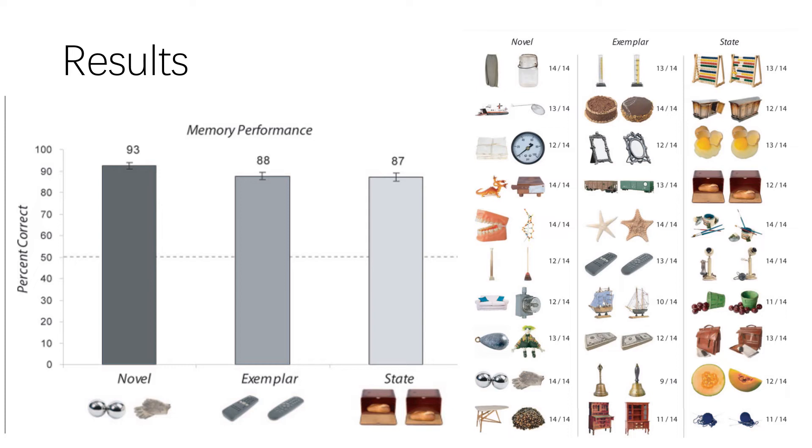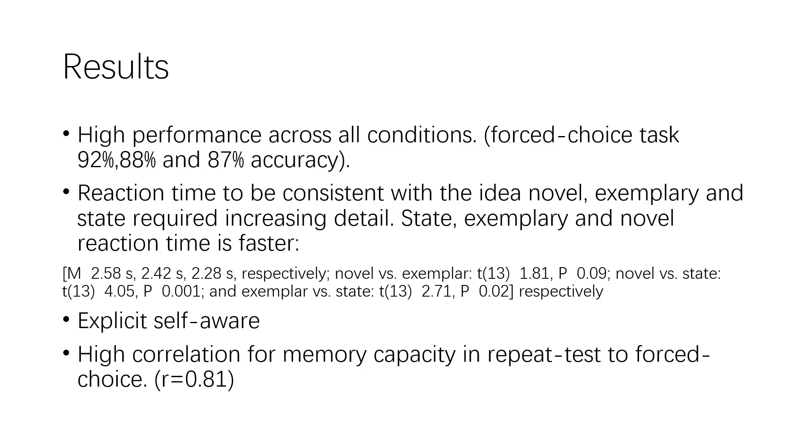Results: it was expected that accuracy for the state condition would be lowest among the three, since it requires the most knowledge about specific details of objects. Surprisingly, performance in all three conditions was remarkably high for the forced choice test: 93%, 88%, and 87% accuracy respectively. Although a high result was expected for the novel condition, results for the exemplar and state conditions appeared much closer to novel than expected.